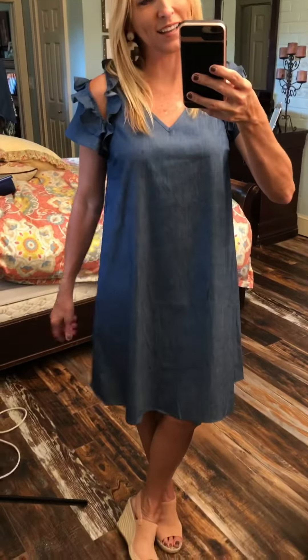Hey guys, wanted to show you this cute dress. This is a hundred percent cotton — it's a chambray material. If you're not sure what that is, it's basically just a cotton material with the look and feel of a denim, but it is a softer chambray material.